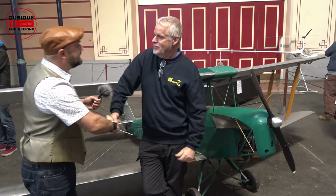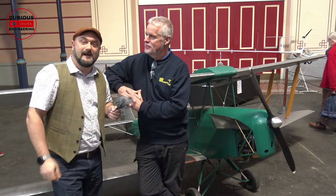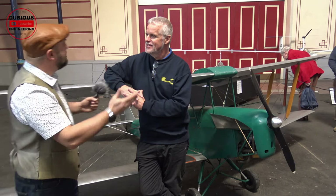John, hi, nice to meet you. I'm Howard. We're here today at the London Model Engineering Exhibition in Alexandra Palace. John, this is a magnificent piece of equipment that you've put together.